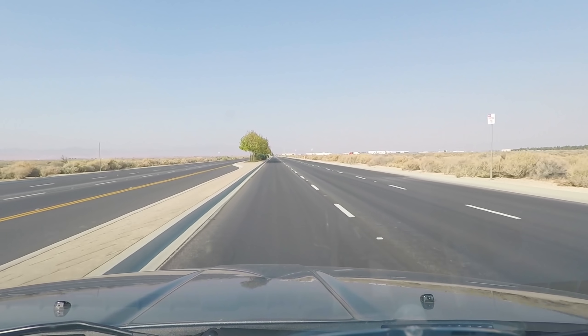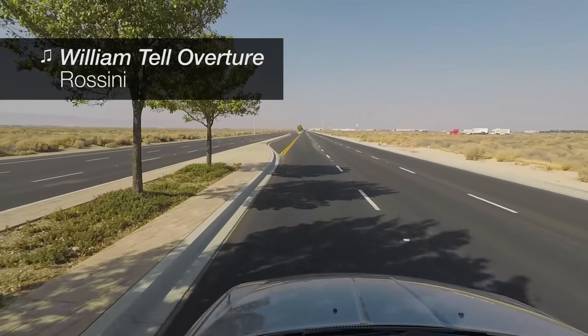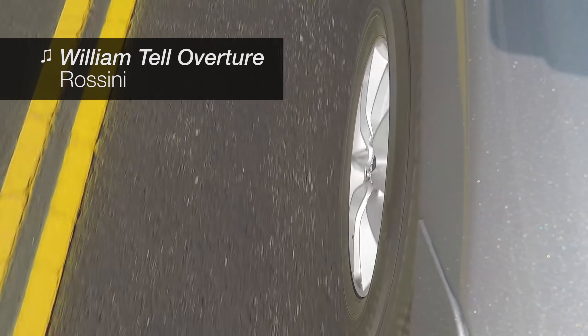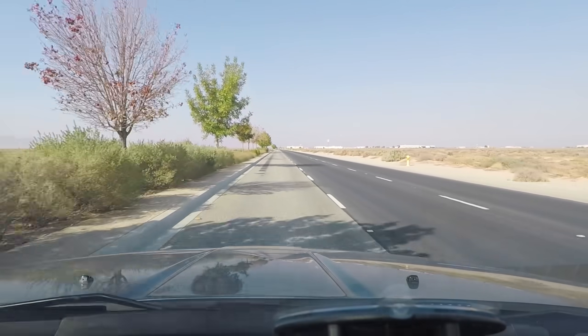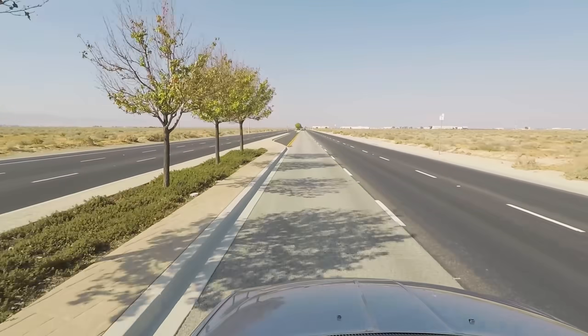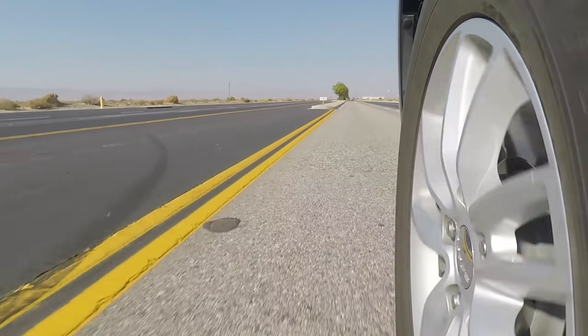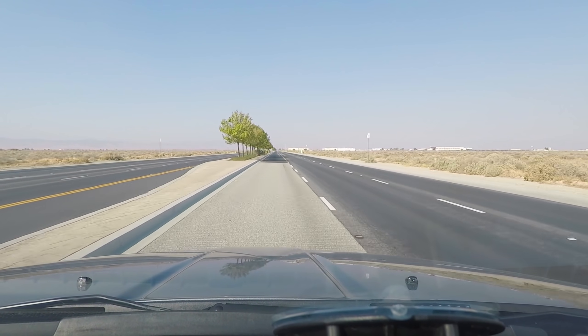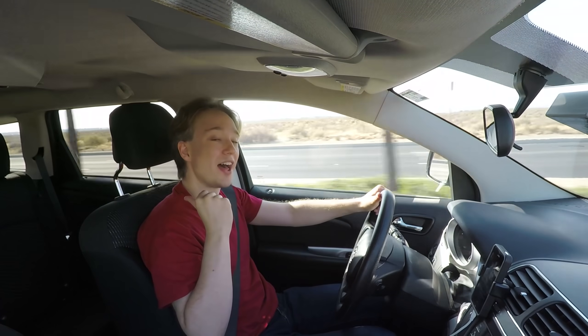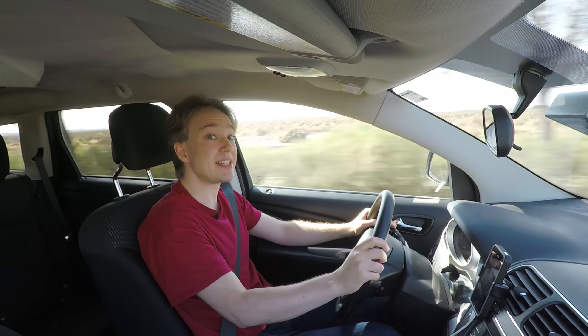If you drive down a certain stretch of highway in the California desert, you will hear music. It's supposed to sound a little bit like this. But instead, it sounds like this. That was the musical road of Lancaster, California, and as you may have heard, it's a little bit out of tune.